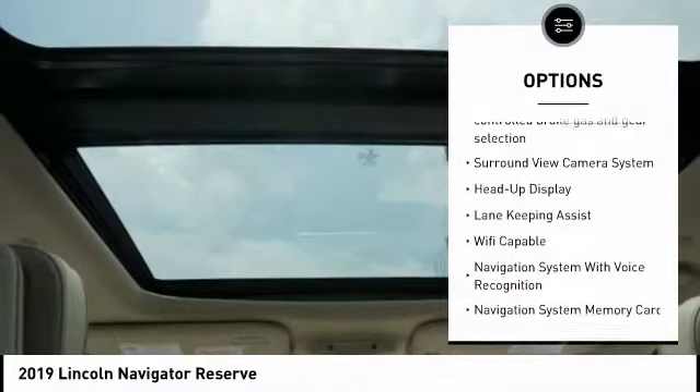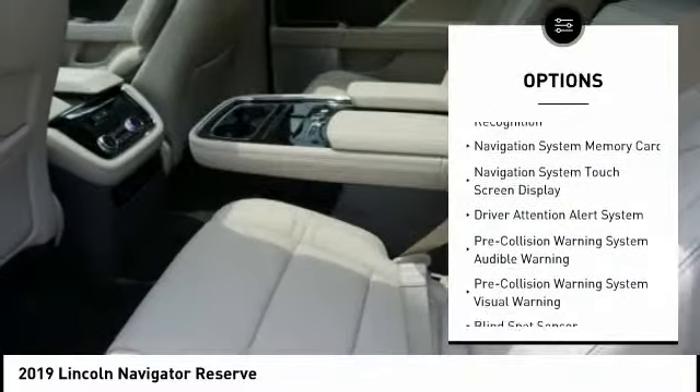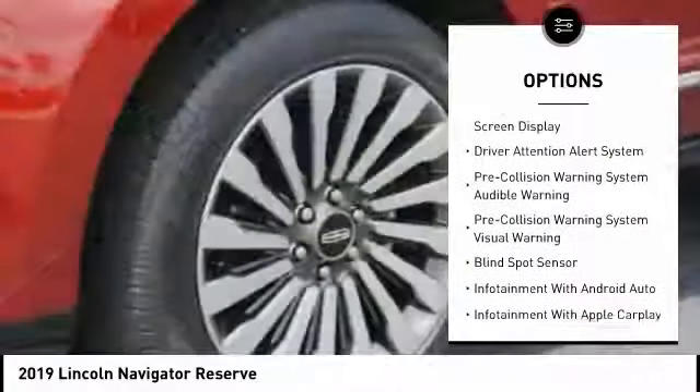Stability control, autonomous braking, remote engine start, keyless entry, voice-activated navigation system, driver attention alert system,